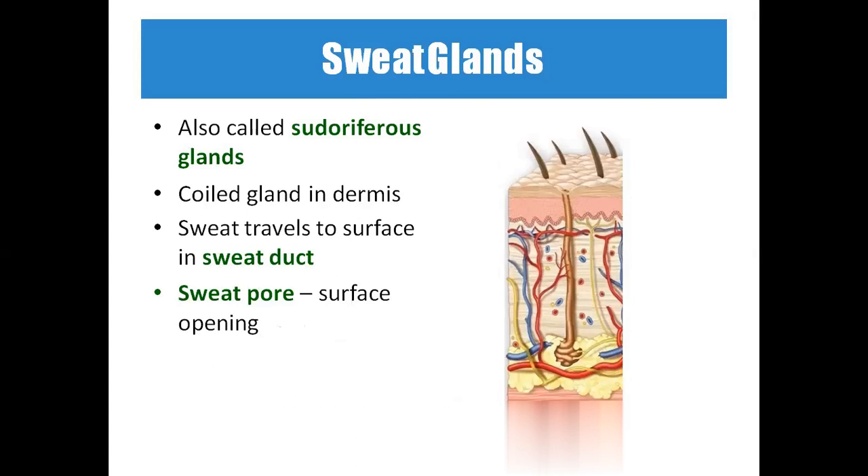Sweat glands are also called sudoriferous glands — 'ori' refers to the opening that lies on the epidermis. The gland is coiled in the dermis, with a tubular extension called the sweat duct and an opening called the sweat pore. Sweat is produced in the gland, travels through the sweat duct, and exits through the sweat pore.